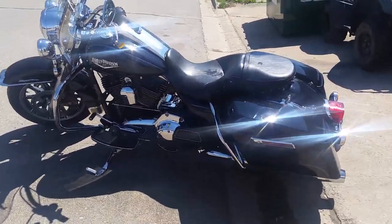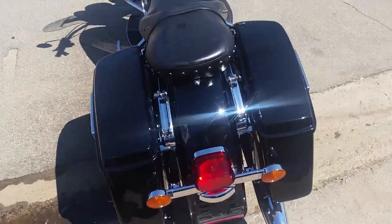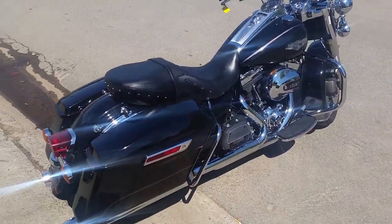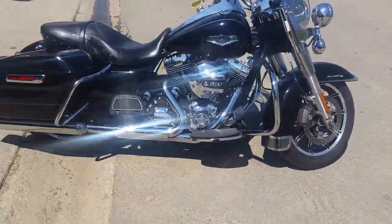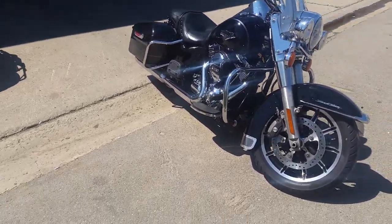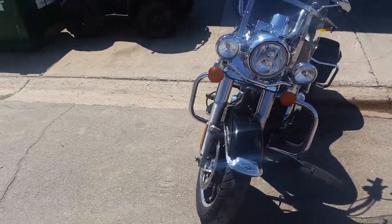Approval Power Sports here. We got guaranteed financing on all of our Harleys, we got lease programs, we got over 430 used bikes in our showroom. This is a 2014 Harley-Davidson Road King — we got this thing priced well below book at $13,900. It's a vivid gloss black, tons of chrome, and it's got a 103 cubic inch engine.